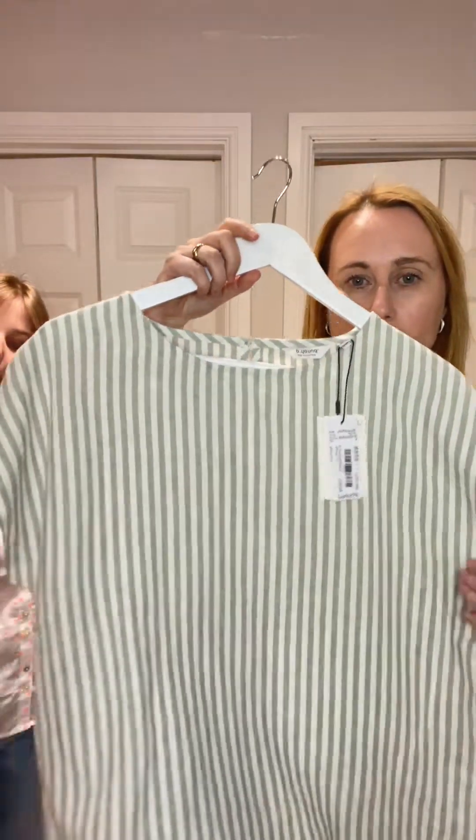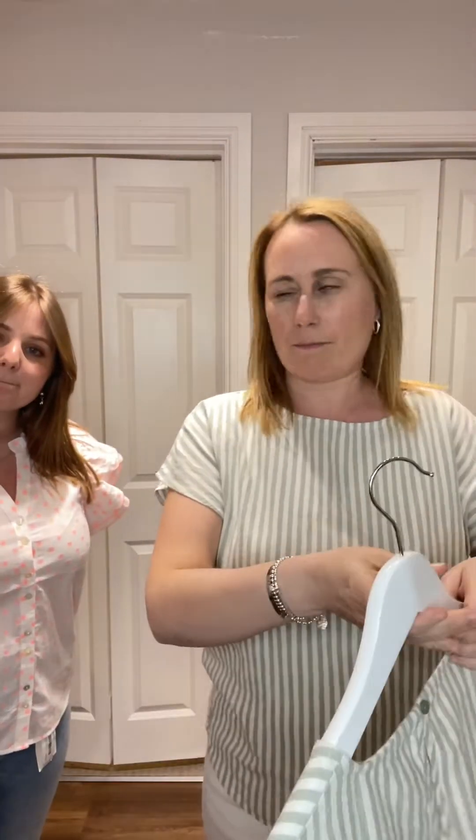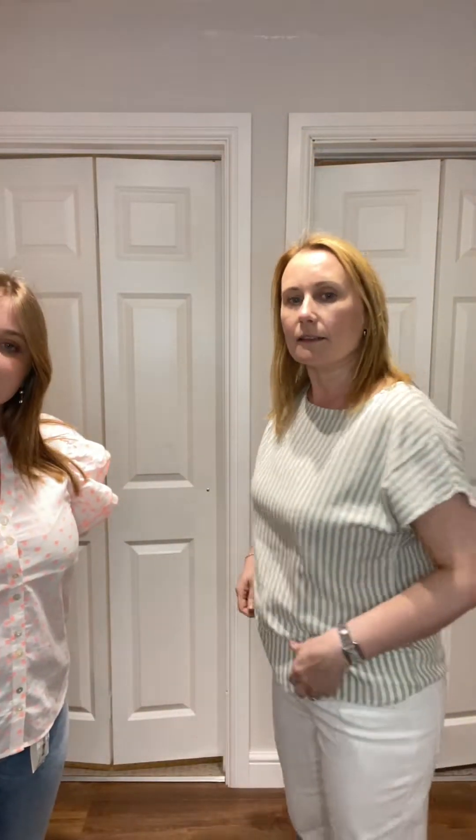I like this — very summer holiday. This is Be Young. It's got linen in it. It's a boxy shape, so if I show you on the hanger you can see — quite boxy, looks bigger than it is. I've just taken my normal size. It's £29.99. You can do a little tuck if you wanted to. Nice having a vertical stripe for a change — nice on the arms as well.